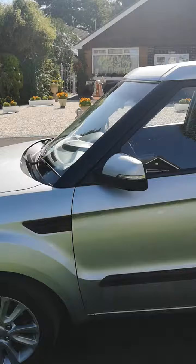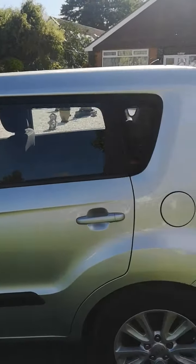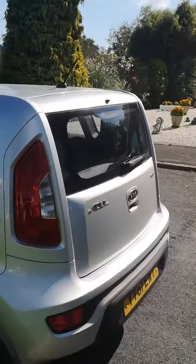Lovely little car, comes with alloy wheels, front fog lamps, remote central locking with two keys.